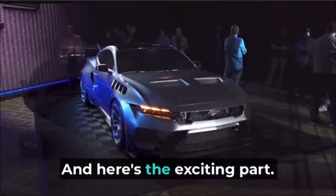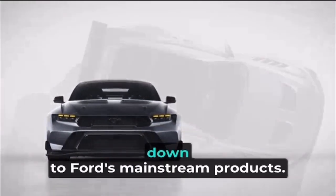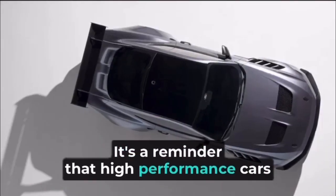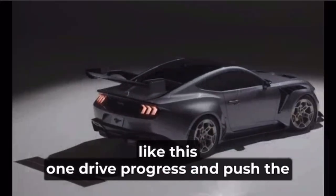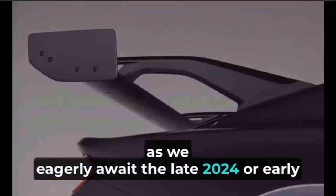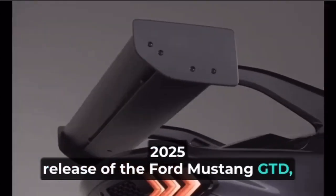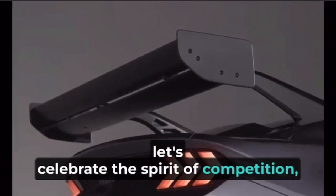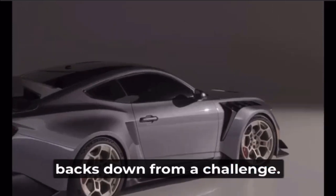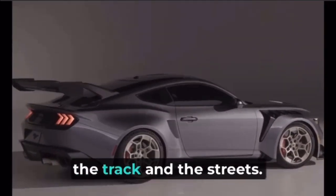All the innovations and insights from creating the Mustang GTD will trickle down to Ford's mainstream products. It's a reminder that high-performance cars like this one drive progress and push the boundaries of what's possible on the road. As we eagerly await the late 2024 or early 2025 release of the Ford Mustang GTD, let's celebrate the spirit of competition, the pursuit of excellence, and the legacy of a company that never backs down from a challenge. This is Ford's latest masterpiece, and it's ready to conquer both the track and the streets.